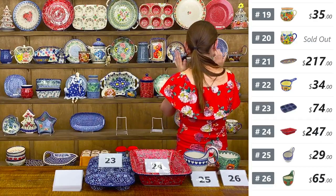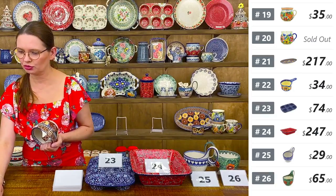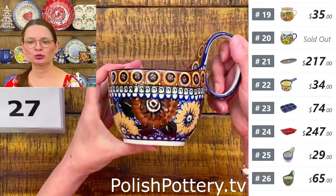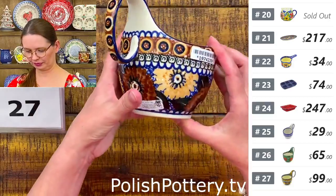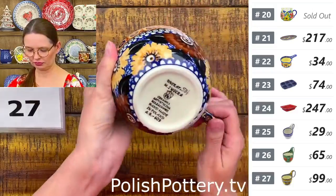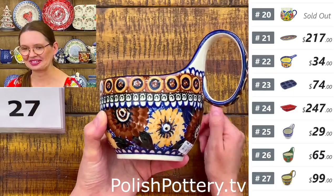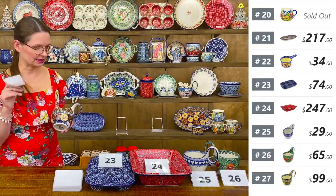Number twenty-seven is a loop ball in the U6 pattern Unicat 584 by Miss Maryla Iwicka — the same pattern as the autumn chrysanthemum serving platter shown earlier. $99 for this beauty. Loop balls hold about 16 ounces brimful.